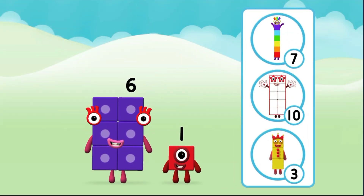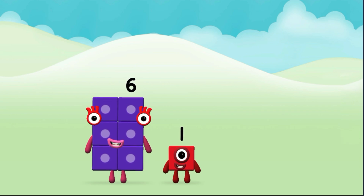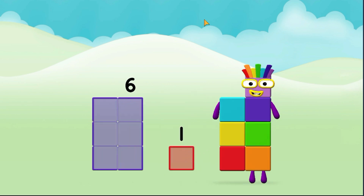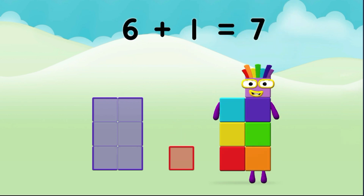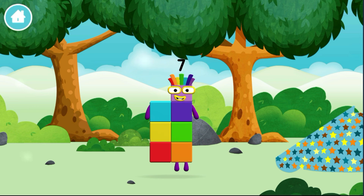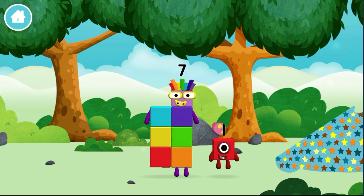What number block can you make by adding these two together? Correct! You chose the right answer. Can you add the number blocks together? Six, one. Six plus one equals seven. Great! You made a new number block. You found one!